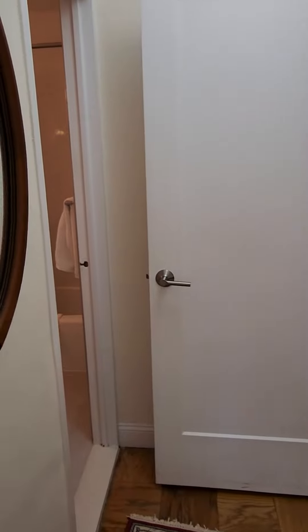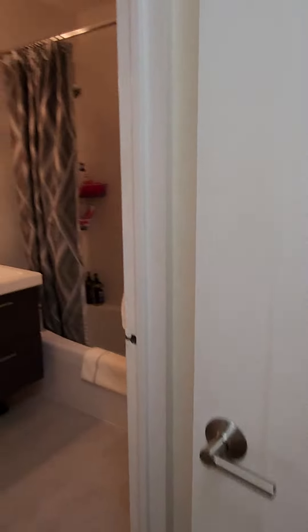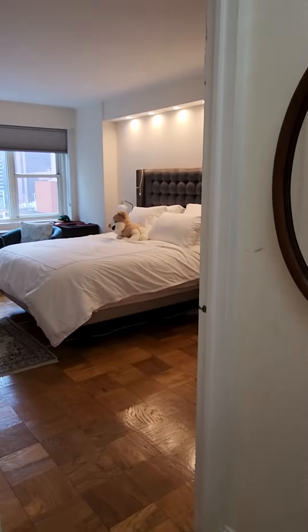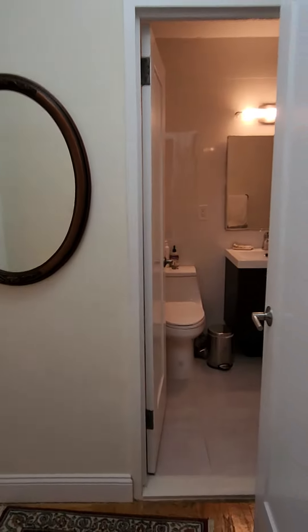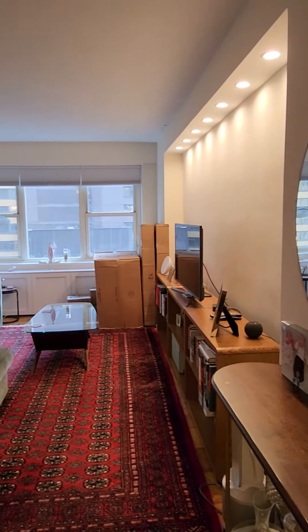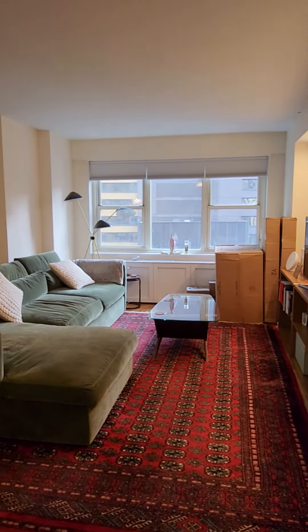The bedroom has a bedroom door and a door in the alcove, so the bathroom is both ensuite and — with the bedroom door closed — private, so that you can have guests use the bathroom without needing to walk through the bedroom.